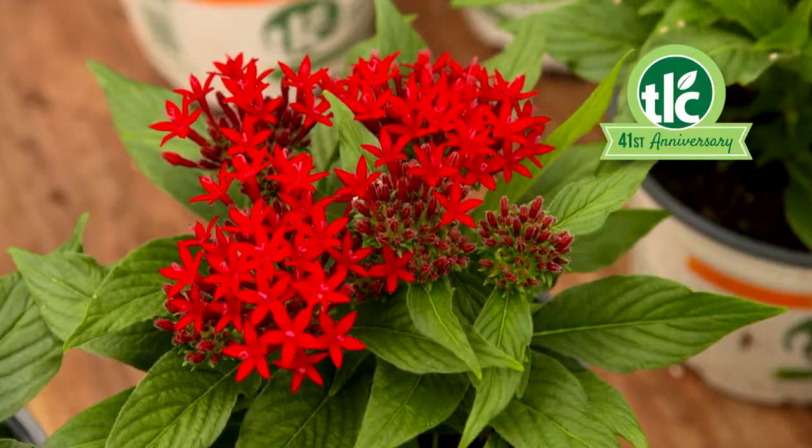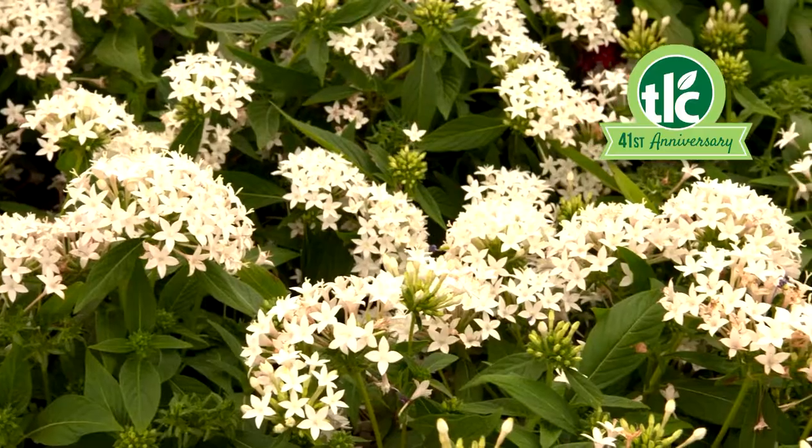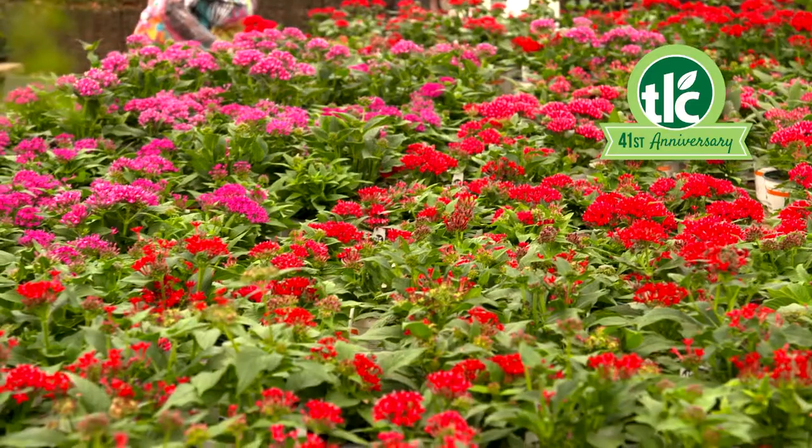Its unique blooms look great nearly anywhere. And Pinta is a true summer weather lover. We have it now in a variety of sizes and colors.